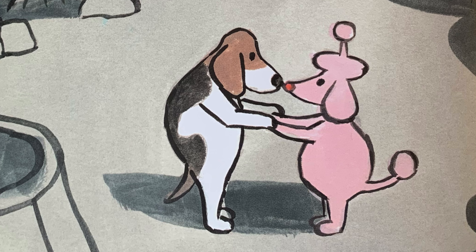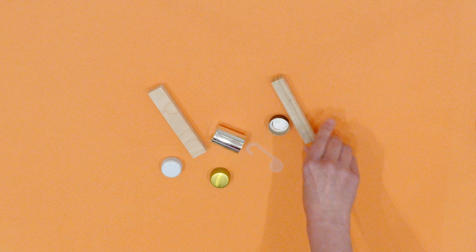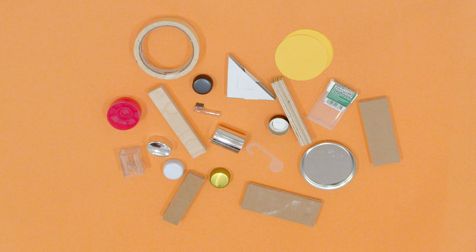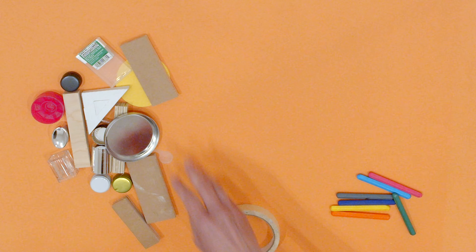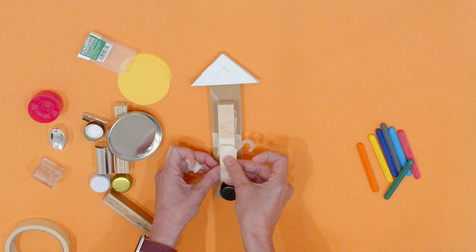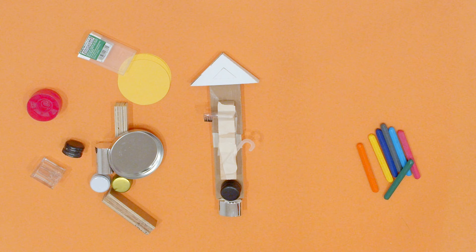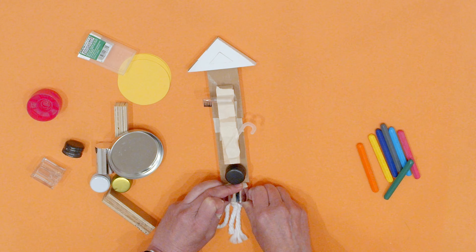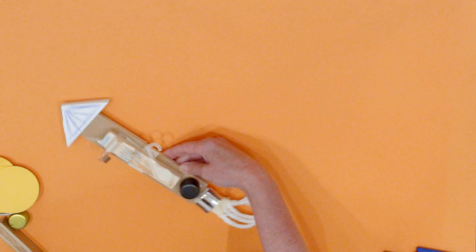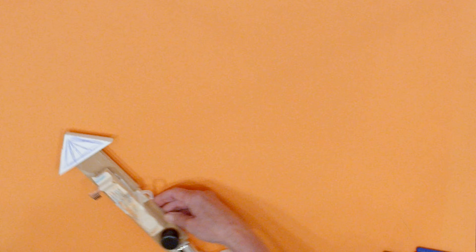After the story, we make something inspired by what we've seen and heard. Let's try making a rocket, like Stanley did at the end of the book. For this project, you can use whatever you have on hand. I'm using bits of things from a junk drawer, tape, and color sticks. Assemble your pieces, then add color. Then, take your rocket on a trip. Thanks for joining me. See you next time.